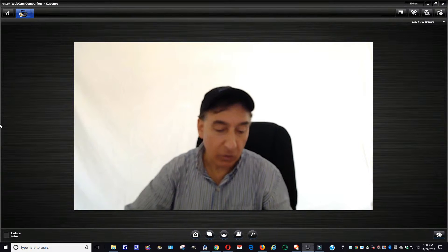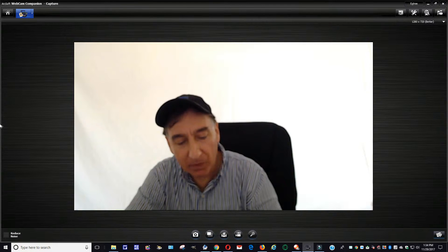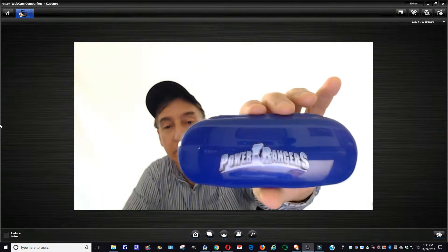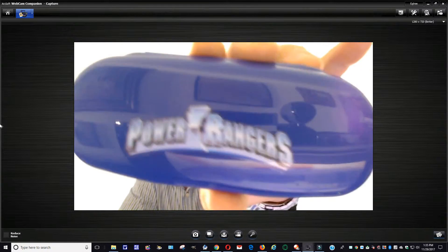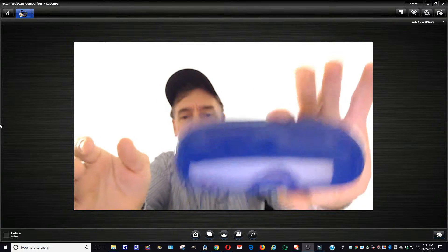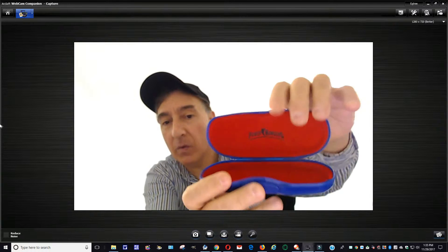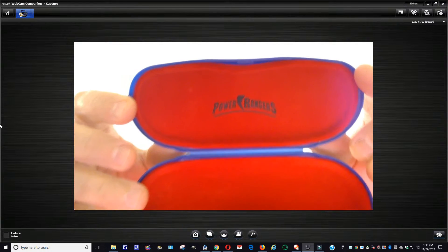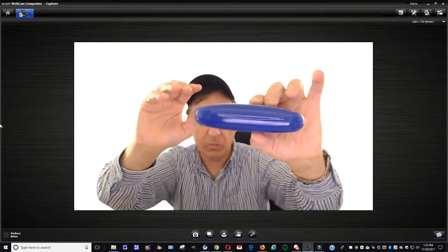I also picked up two eyeglass cases. I know I said I wasn't going to deal with these, but I picked them up anyway. First is a Power Rangers plastic hard shell eyeglass or sunglass case. Pretty clean — it's got a few light scuff marks on the plastic. It's got that push-button opening, and inside it's got a nice velour lining, very clean. Pretty nice case if you're looking for something like that.